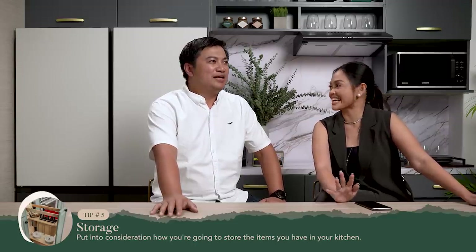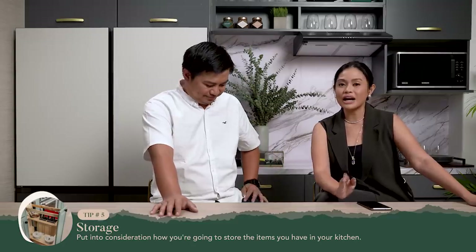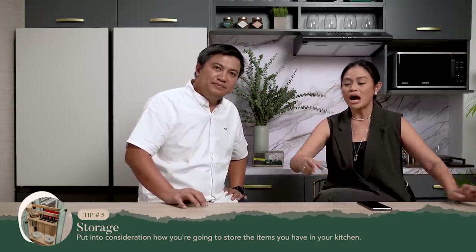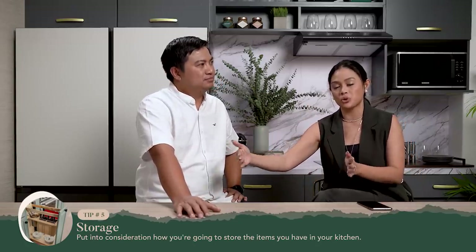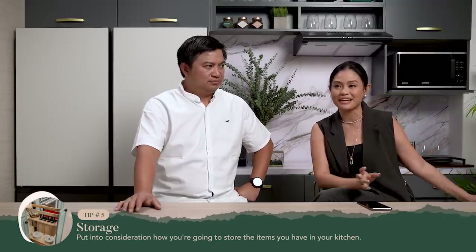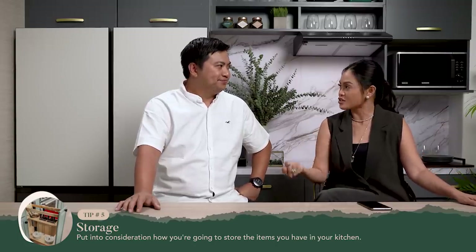Tip number five: storage. Because I know that's a major concern, not only in the kitchen but in any home. You have to really put into consideration a lot of the things that you usually use — the everyday pots and pans. How is that in terms of ergonomics? Should it be closer to your cooktop? The things you use seldom, like items for entertaining, maybe put those in a separate area.